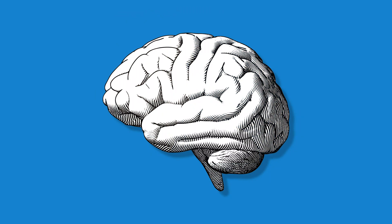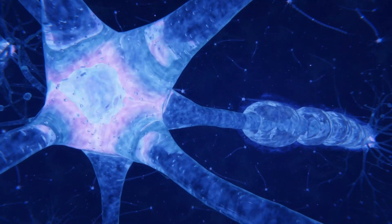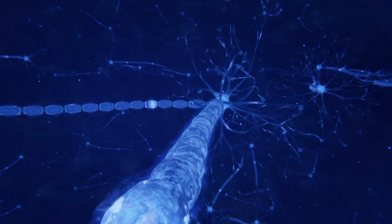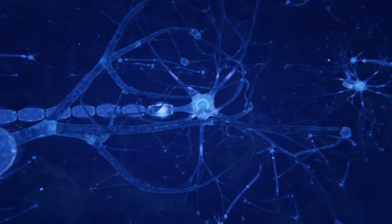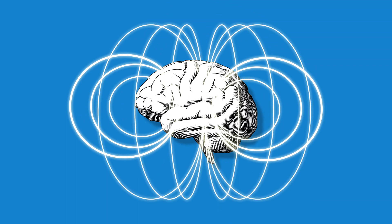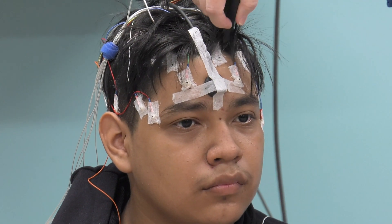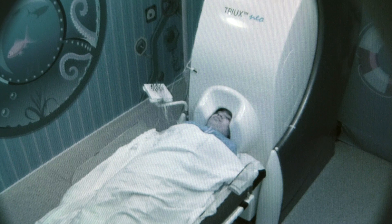The best way to explain it is to think of your brain as being a machine that makes all kinds of electrical signals, and those electrical signals actually radiate out magnetic fields or magnetic energy. What the MEG system does is it has this elaborate array of sensors that can pick up these very minute changes in the magnetic fields the brain is producing.